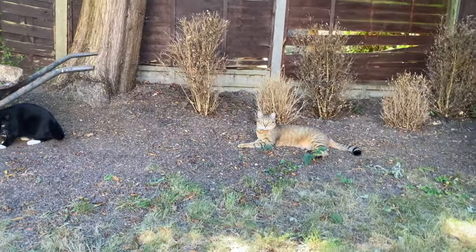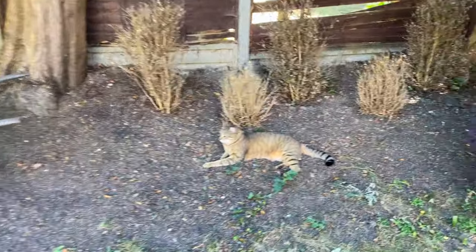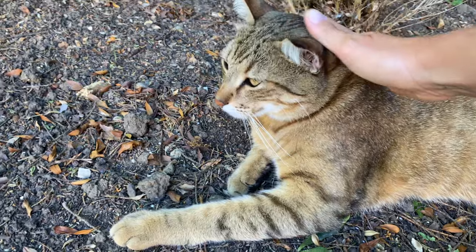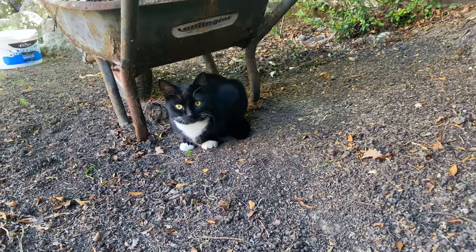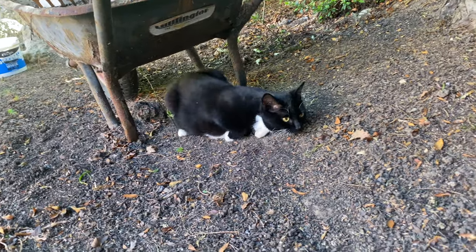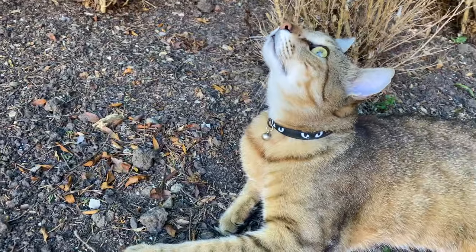Have you come to see us? Hello Angel. Tommy was poorly yesterday but he's okay today. He must have eaten something funny. Have you come to see your man? Are you happy he's here now? These guys just love each other. Whenever they meet they rub noses.